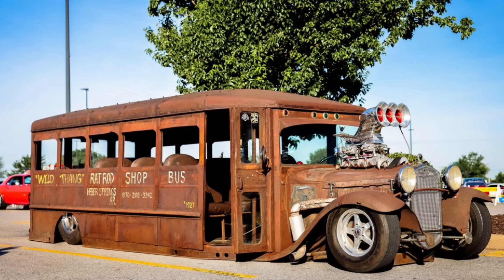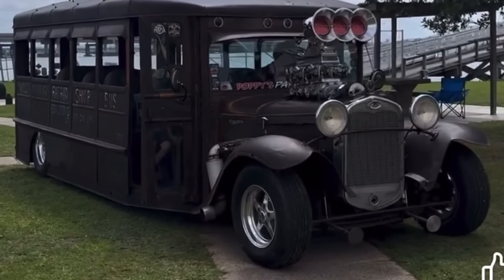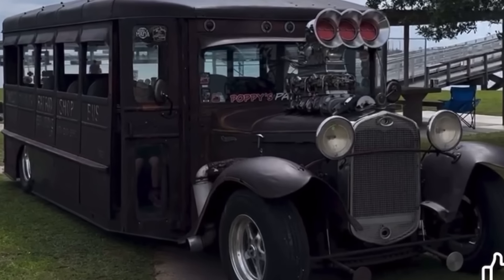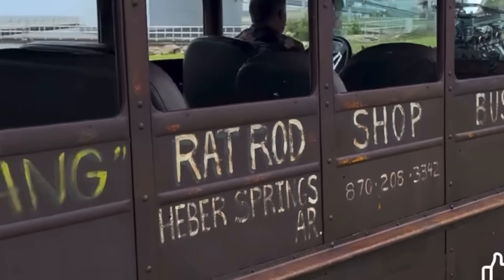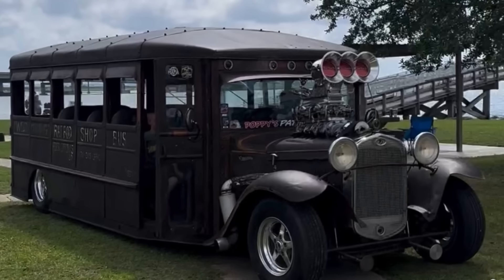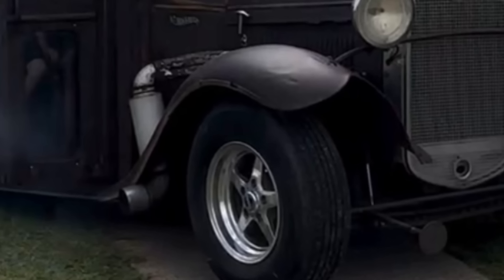In today's feature, 'It Came From The Internet' — this one's not for sale, but it was so wild and crazy I had to display it anyway. This is a 1927 Diamond School Bus that's been turned into a rat rod cruiser. I think it's totally awesome! Let me know what you think in the comments. If you like this type of car, hit the like button — it'll let me know to feature more of these in the 'It Came From The Internet' segment.